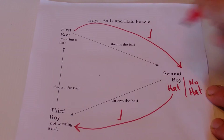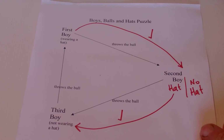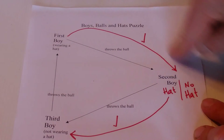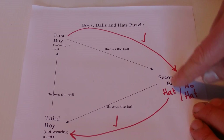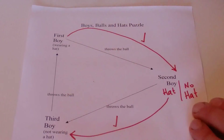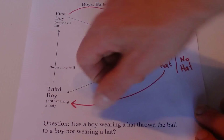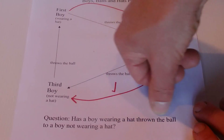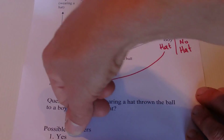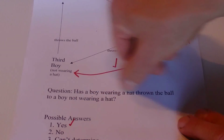Either way, if the second boy has no hat, you've got the first boy with a hat throwing the ball to a boy with no hat — condition met. And if the second boy does have a hat, the condition is met by the second boy having a hat and throwing the ball to the third boy with no hat. So either way — hat or no hat — the condition is met. Has a boy wearing a hat thrown the ball to a boy not wearing a hat? The answer can only be yes.